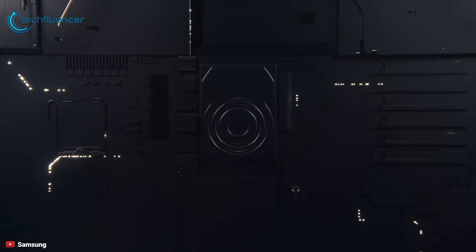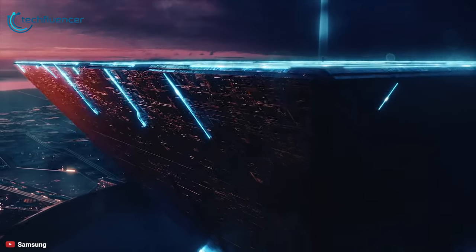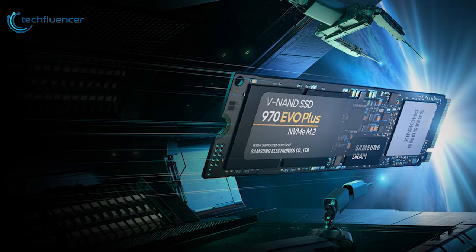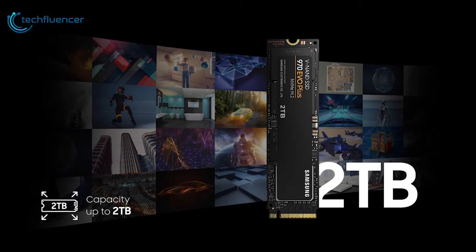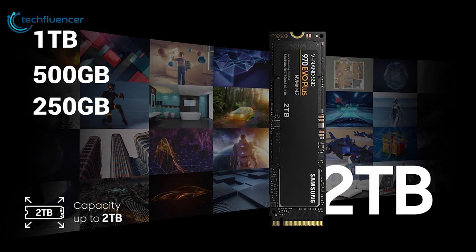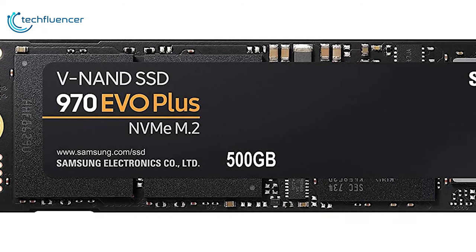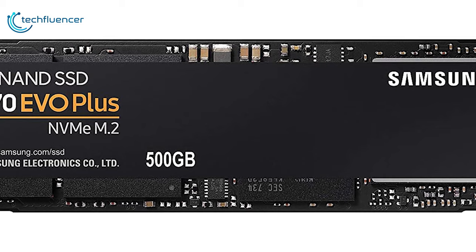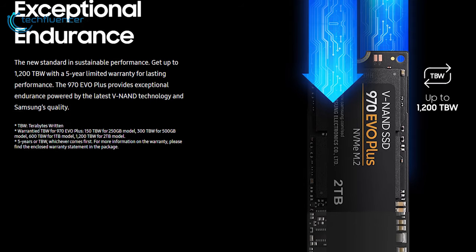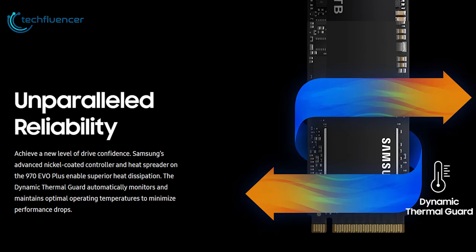Samsung's innovative technology empowers you with the capacity to do more and accomplish more. The SSD 970 EVO Plus is nearly identical to its predecessor aside from improvements in theoretical performance, and will be available in 250GB, 500GB, 1TB, and 2TB capacities with reliability of up to 1200TBW. Samsung's advanced nickel-coated controller and heat spreader enables superior heat dissipation, and the dynamic thermal guard automatically monitors and maintains optimal operating temperatures to minimize performance drops.